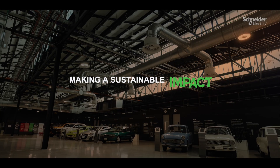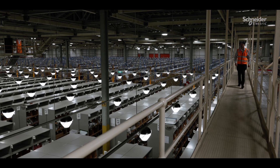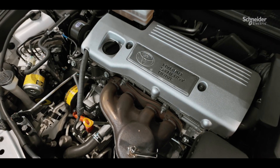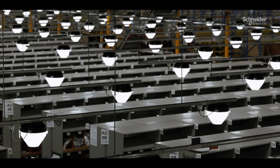The Toyota Altona site is a very large site. We have product design and development, we have warehousing operations, we have vehicle processing operations and some light manufacturing. Our role is to support all those operations in whatever their needs are from a facilities and infrastructure point of view.